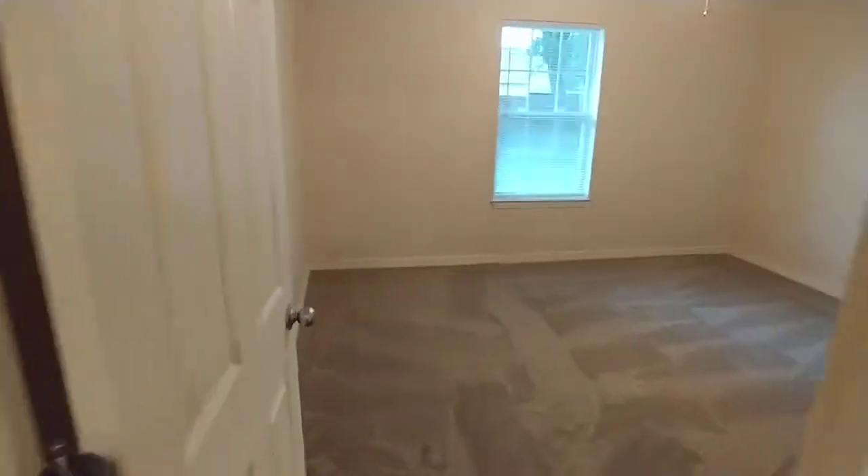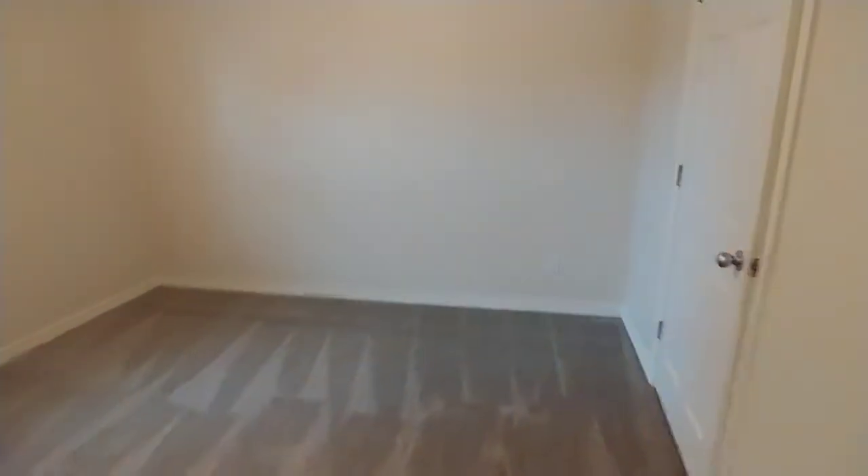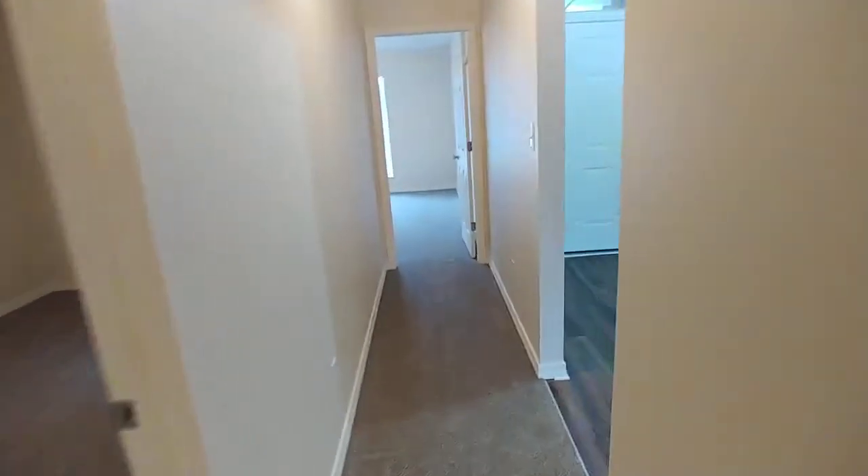And our final bedroom — spacious as well. Keep my promises. Let's cruise back through the living room and take a peek in the backyard.